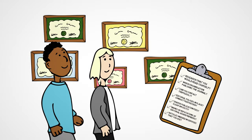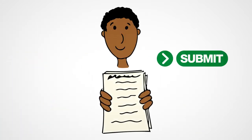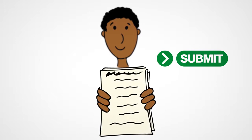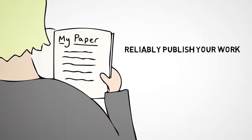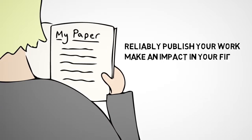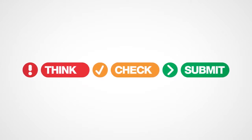Step 3: If you can answer yes to most of these questions, then submit. By following these three steps, you can identify which journals will reliably publish your work and make an impact in your field. When you finish your next article, remember to think, check, then submit.